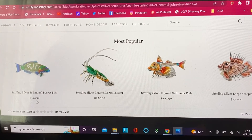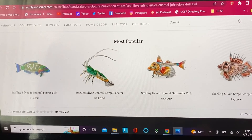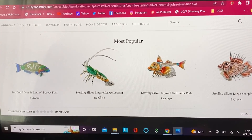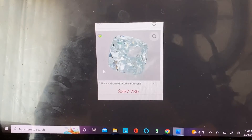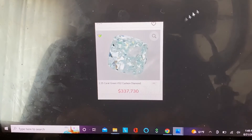There's also a beautiful parrot fish — a little cheaper at $11,000 — a gallinella fish at $20,000, and a giant scorpion fish at $27,000. All from scullyandscully.com, purveyors of objets d'art for the home. If you have some money to spare or want to give someone a truly unique gift, these are really cool art pieces to have.